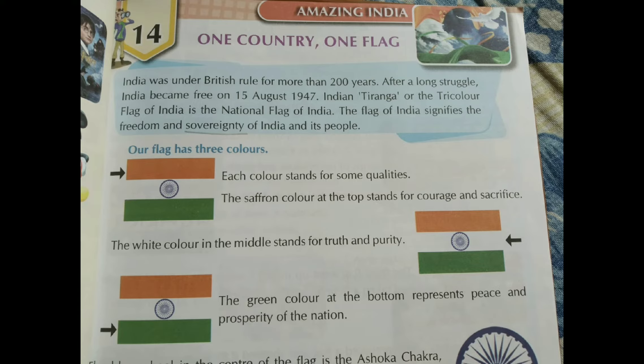Our flag has three colours. Each colour stands for some qualities. The saffron colour at the top stands for courage and sacrifice. The white colour in the middle stands for truth and purity.